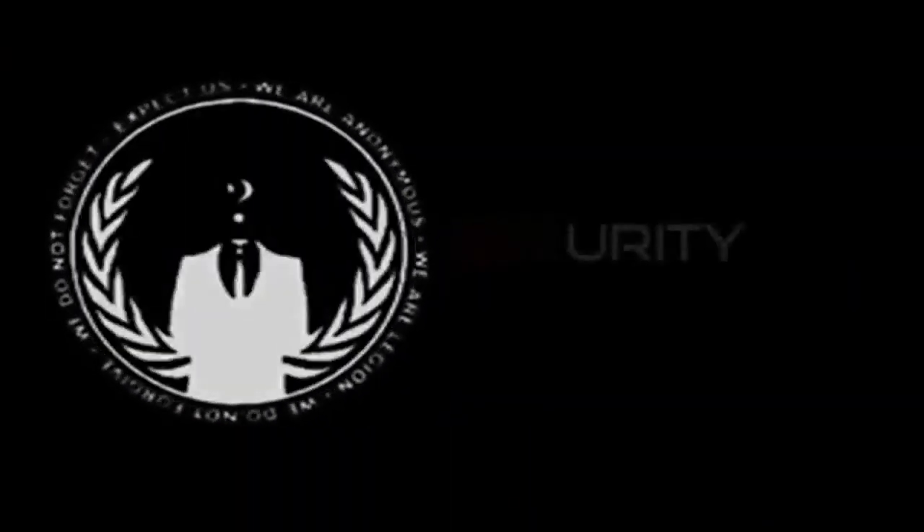Greetings citizens of the United States, we are Anonymous. We are here with you today to address you on security. In less than 72 hours, Phase 1 of Project V will be engaged. This is a short, simple and hopefully helpful press release concerning privacy and security.